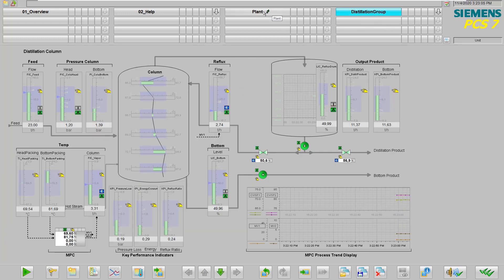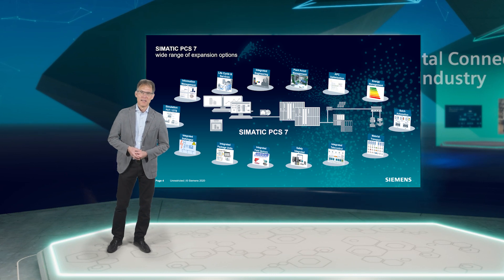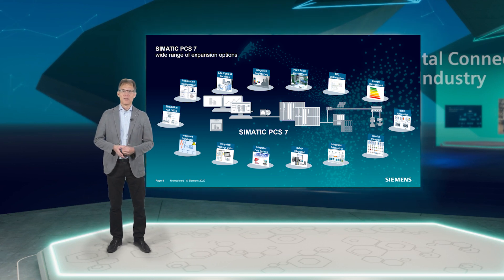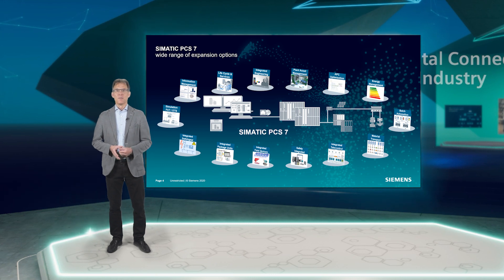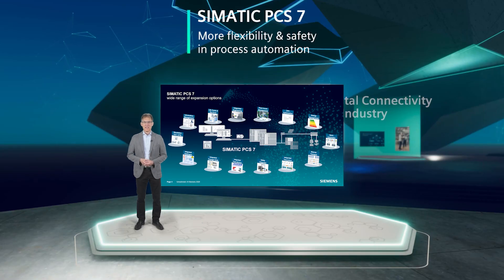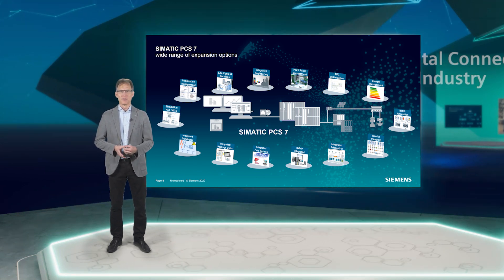Let us take a closer look at the system approach of Simatic PCS7 with reference to engineering. Besides efficient operation and monitoring through the integrated Simatic WinCC HMI system, cost-effective maintenance and service through high-performance maintenance functions, and convenient field device integration and diagnostics through Simatic PDM, a DCS like Simatic PCS7 is characterized by fully integrated engineering. In order to achieve the highest engineering quality and shortest possible project planning times, a powerful engineering system is essential. Simatic PCS7 ensures consistent engineering with a uniform harmonized range of tools and central data management, minimizing expense with regards to administration, archiving and documentation over the entire project and planned lifecycle.